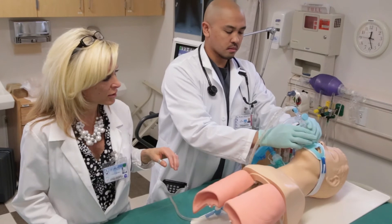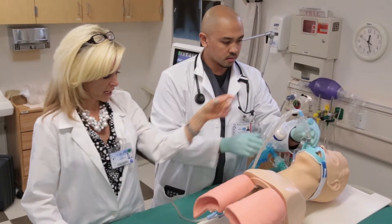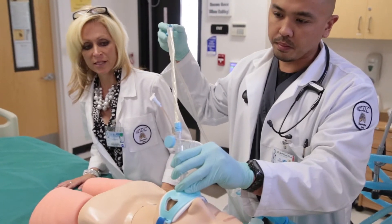Two minutes of 100% oxygen. Okay, and then you want to hold this nice and tight. Good — pull back, pull back. Excellent.